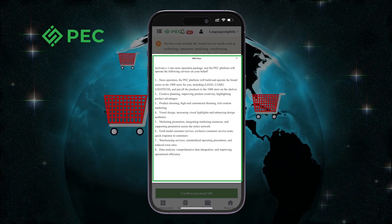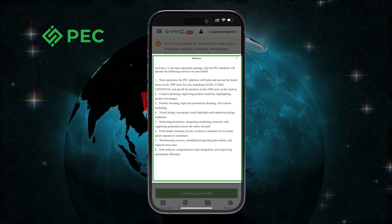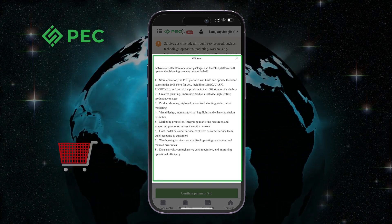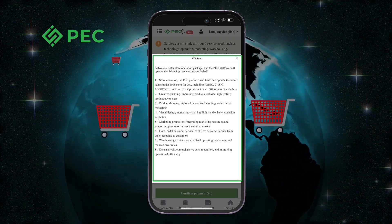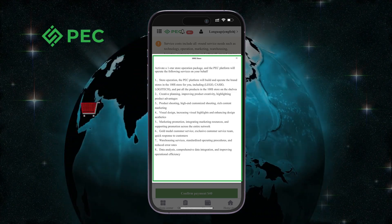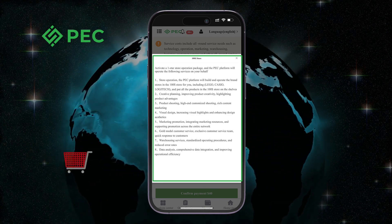Second, creative planning: improving product creativity and highlighting product advantages. Third, product shooting: high-end customized shooting with rich content marketing. Fourth, visual design: increasing visual highlights and enhancing design aesthetics.